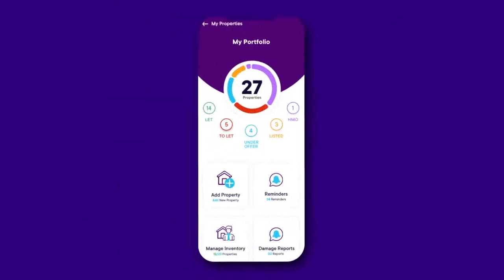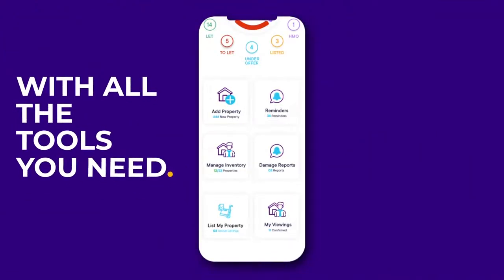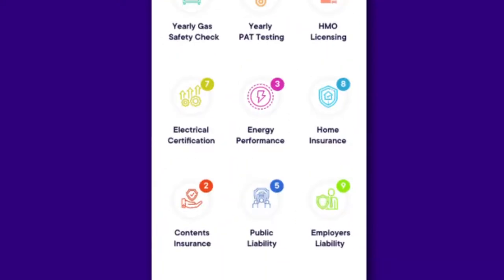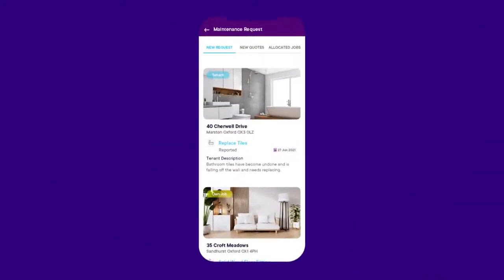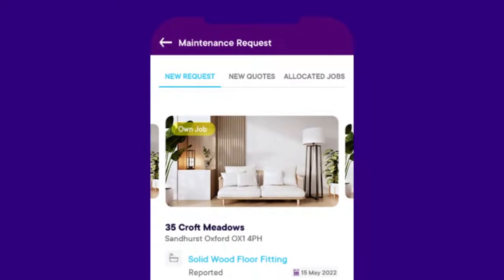yield at any time. Simple, elegant, and user-friendly, with all the tools you need to manage your properties, add reminders, and advertise your empty properties with Zungu listings.